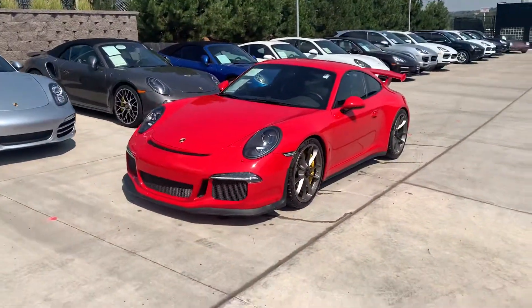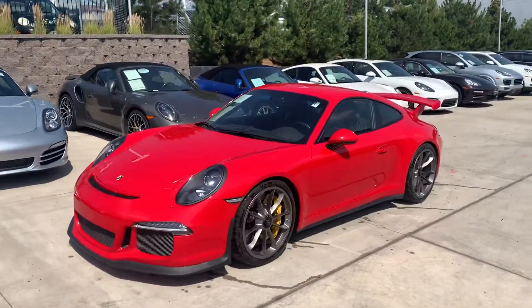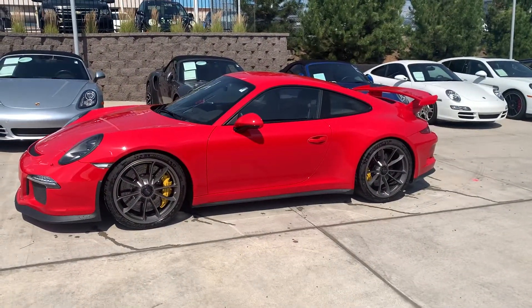Hi Mike, this is John of Porsche Colorado Springs. I thought you might want to see the GT3 like you were here in person. Awesome car — 475 horsepower, 9,000 rpm redline. The shriek these things put out is absolutely insane.